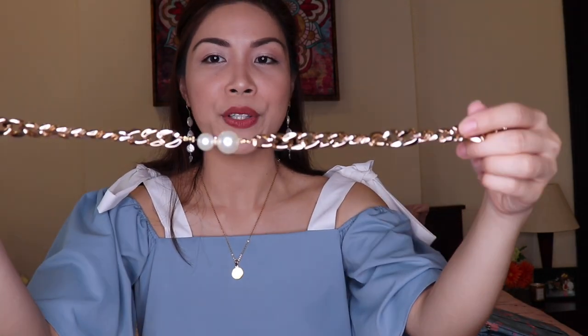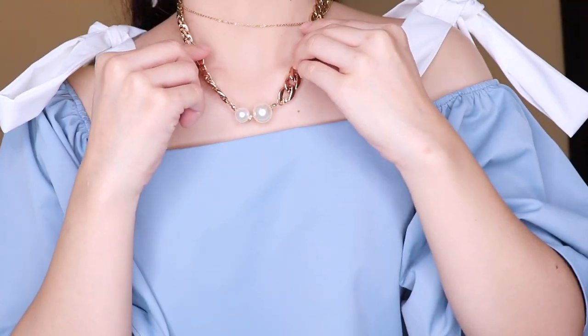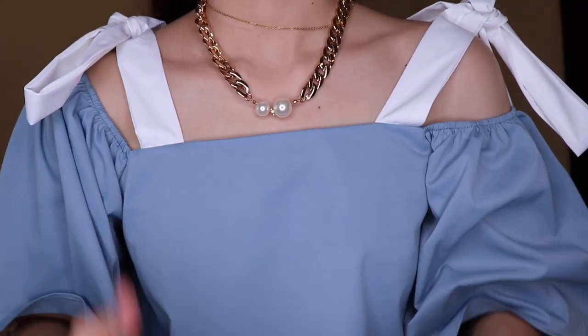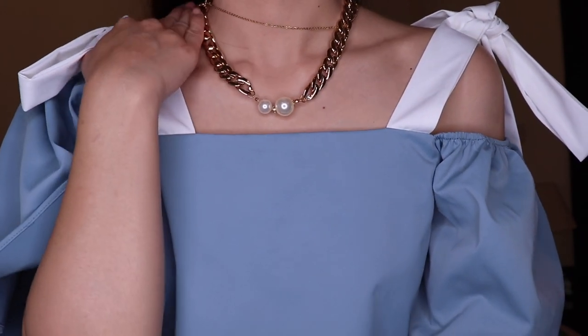I also got other necklaces — this gold chain, which is a bit thick with two pearls. It's around 50 to 60 pesos only. I like this one too, it's super affordable. But I have to tell you — when wearing this, don't put cologne or perfume on the area where it rests, or liquid foundation either, because it will tarnish quickly.